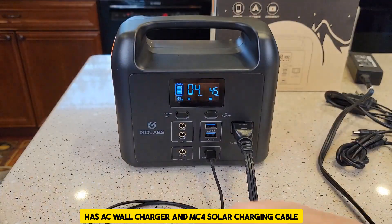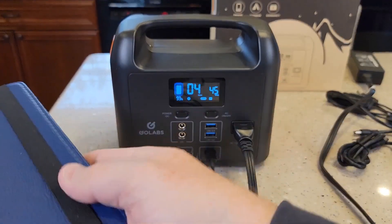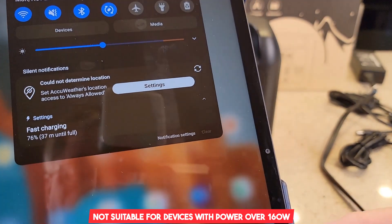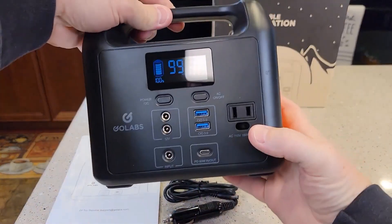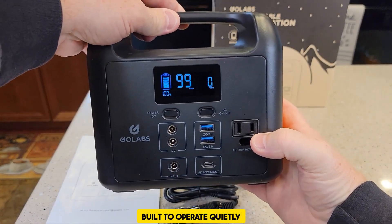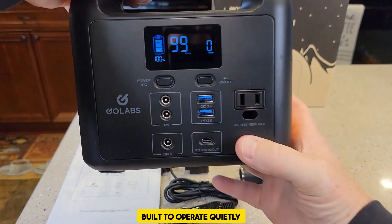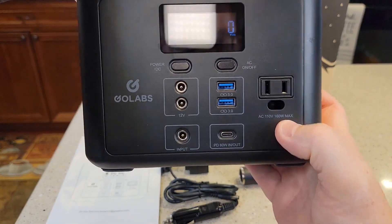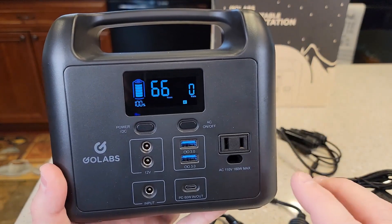However, you should remember that the AC output port can only accommodate devices with a maximum operating power of 160 watts or less. The GoLabs power supply is built to operate quietly, without consuming any fuel or gasoline, and to protect both you and your electronic equipment from damage caused by over-voltage, over-current, and over-temperature extremes.